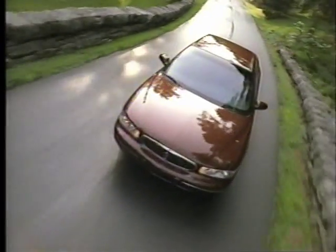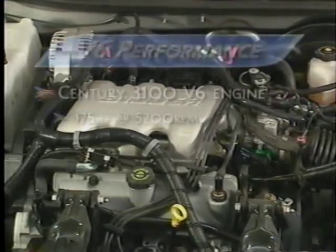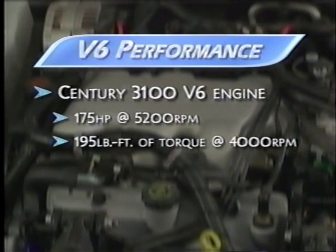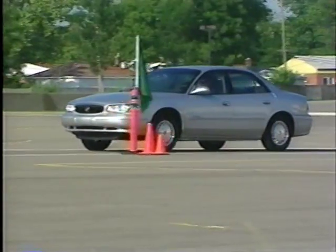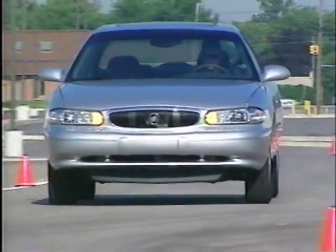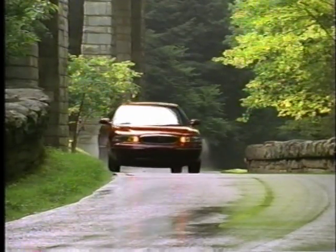Century is equipped with the powerful 3100 V6 engine standard — a real selling advantage over competition that charges more to upgrade to a V6. The 3100 V6 is widely acclaimed for its reliability and responsiveness, delivering 175 horsepower at 5,200 RPM and 195 pound-feet of torque at 4,000 RPM, providing plenty of power for passing or merging with confidence. The V6 is paired with an electronically controlled 4-speed automatic transmission with overdrive, delivering smooth acceleration, optimum starting capabilities, power on demand, and impressive fuel economy.